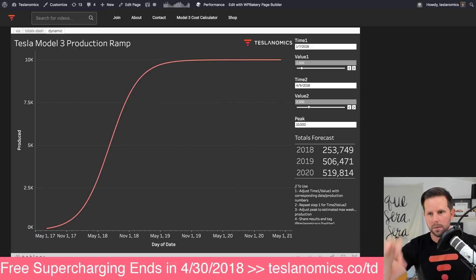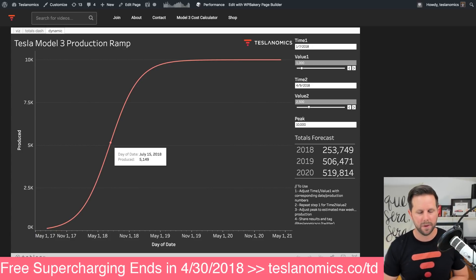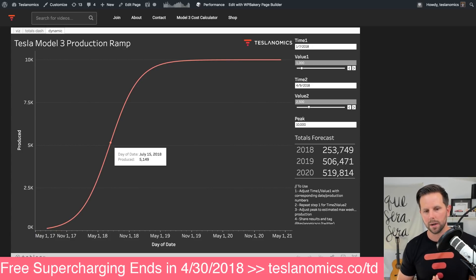I actually have a link to the model and everything I used to calculate this. Looking at it, going into late June, July 1st they'd be at 4,700; July 8th, a week later, they'd be at 4,900; and then July 15th they would finally crest that 5,000 mark.